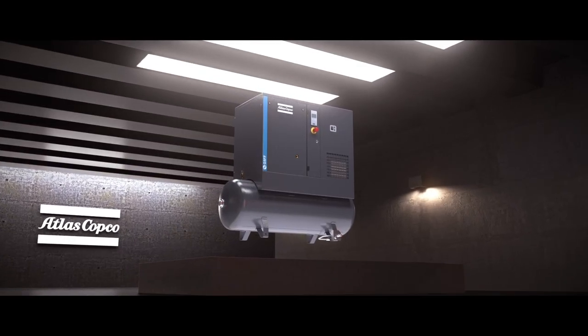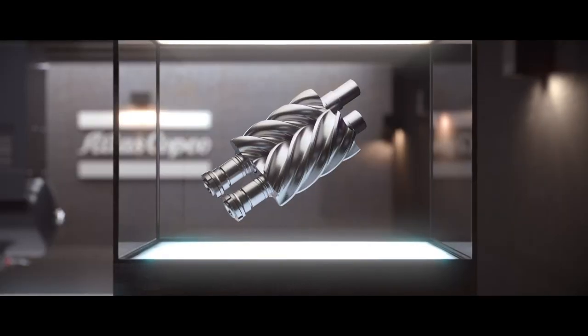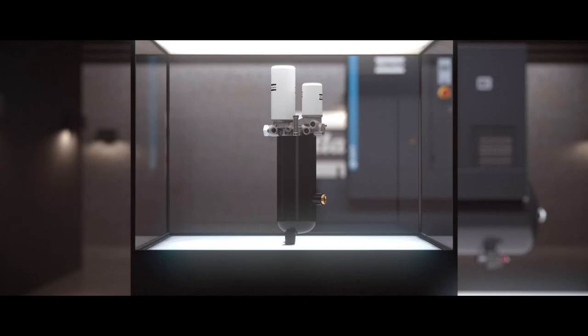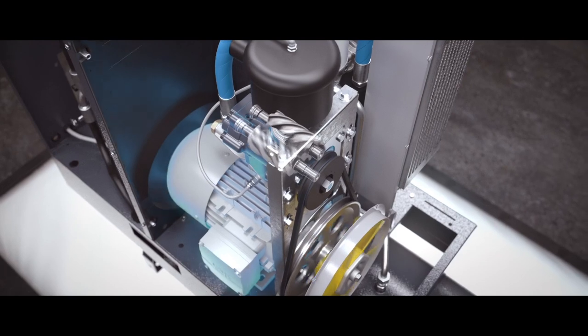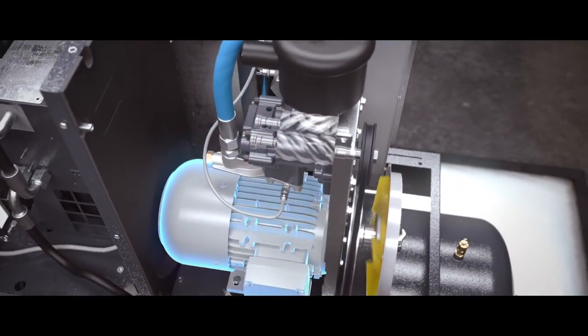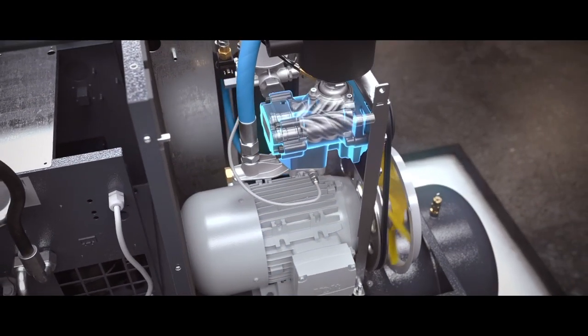The G2-7 gives professional users everything they need and more: powerful continuous performance, low cost of ownership, a clean reliable production, and remarkably low noise levels. It's what happens when a premium efficiency motor, a state-of-the-art low vibration element, and an intuitive controller work together seamlessly, all day, every day.